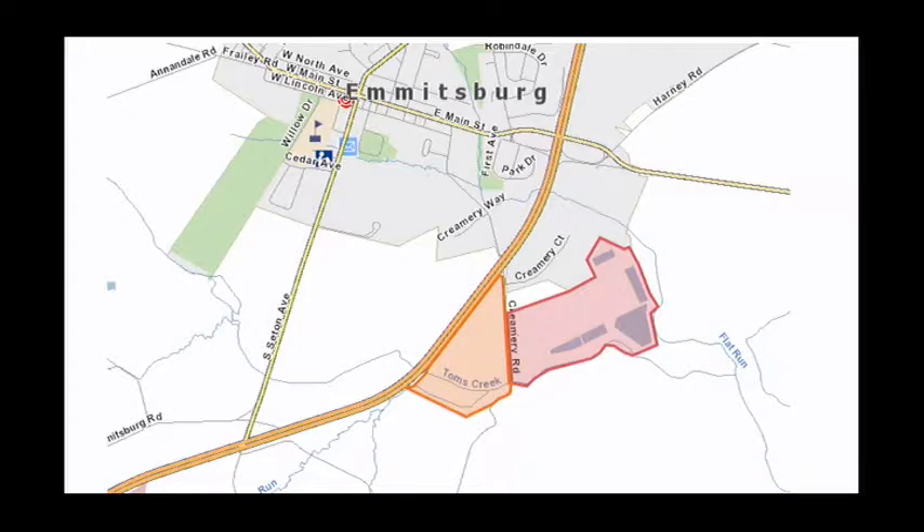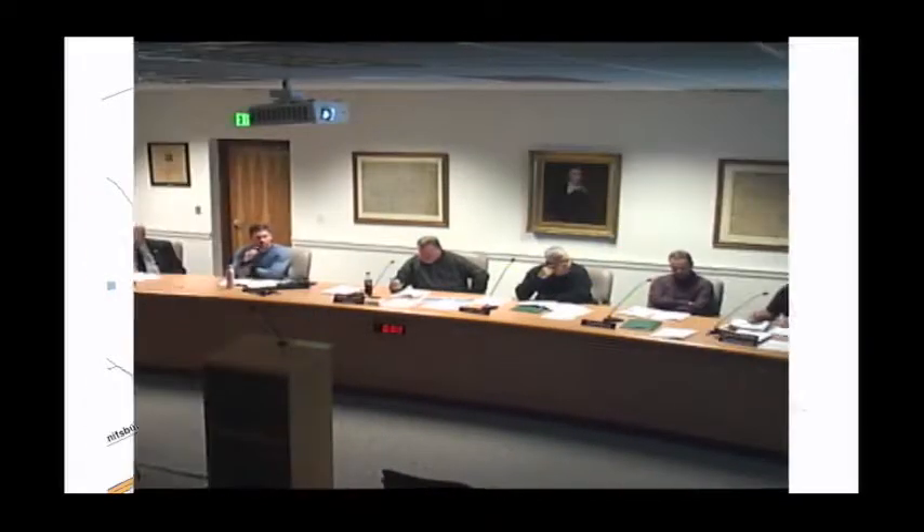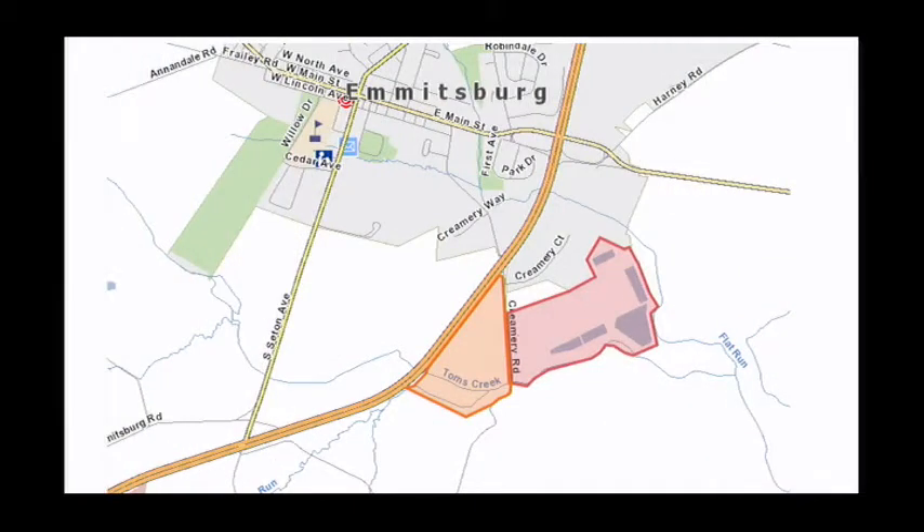Quick question. The $50,000 — will that be a cash expense, or will that be in-kind based on staff services? That's going to be cash. Is there no way we can do it through a staff match? No, not with the number of trees that have to be planted and the acreage. 30 acres is a lot of trees.